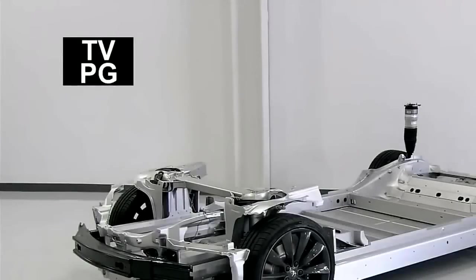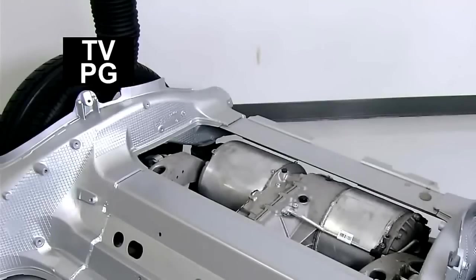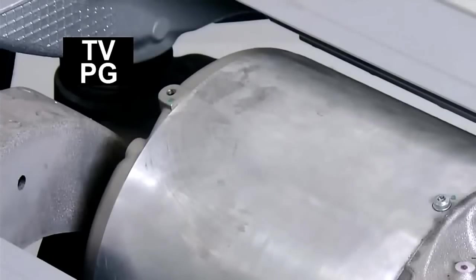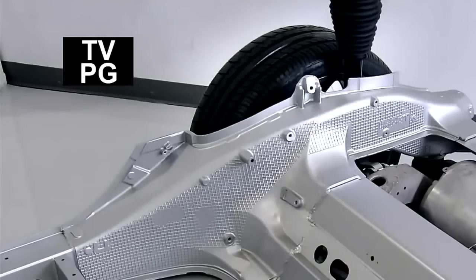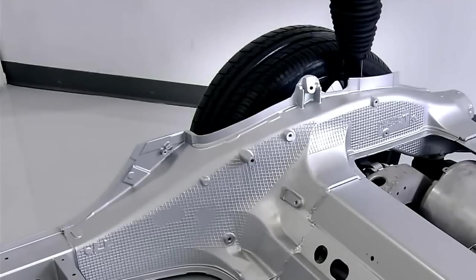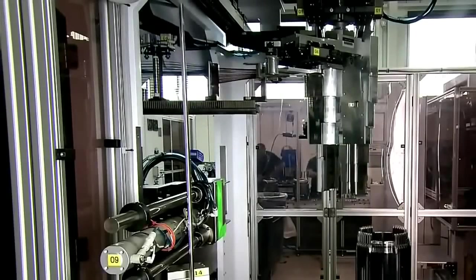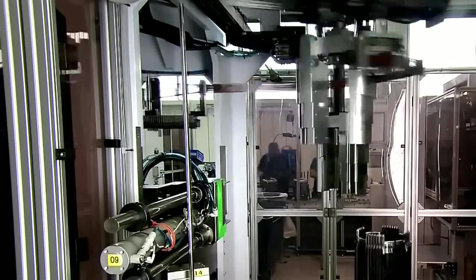It may not look like it, but this Model S's powertrain has already been installed in its undercarriage. The car's drive unit sits snugly between the rear wheels. It may be small, but it cranks out over 400 horsepower. Tesla Motors builds most of its car components in-house, including the AC, or alternating current, motor.